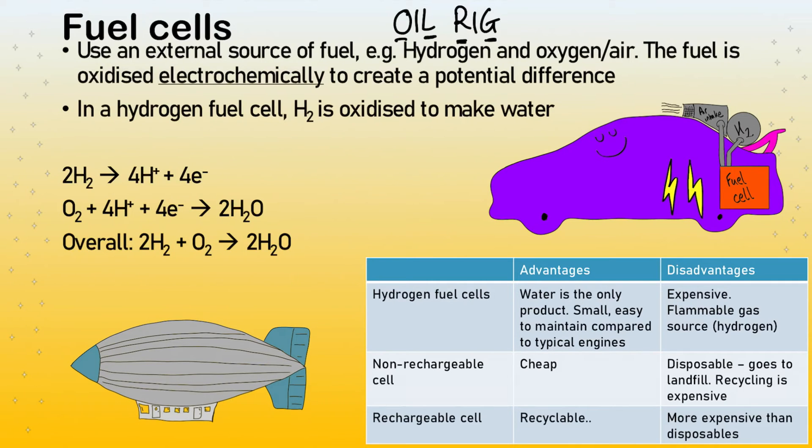That's the basis of a fuel cell. The fuel is oxidized electrochemically to produce a potential difference. In this hydrogen fuel cell, the hydrogen ends up reacting with oxygen on a separate part of the electrode to produce water — water is the only product. Electrons go on a loop, but the product is water, so this is a really clean way of producing electricity. We can use it in cars, planes, and many other things.